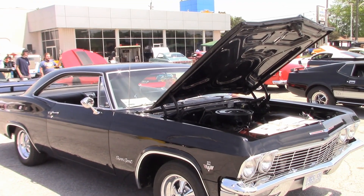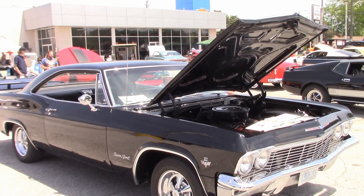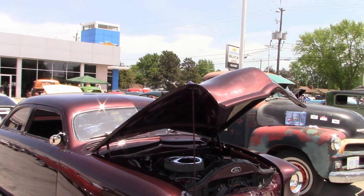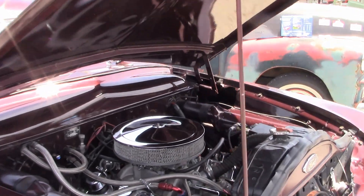Stan has owned this 65 Chevy from new, and now it's fully restored — running an original 327 and 4-speed. Here's Randy's 1994 pickup. Rick came along with his 1950 Ford Custom — let's look under the hood.